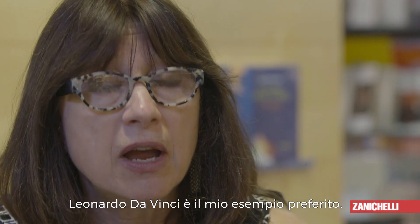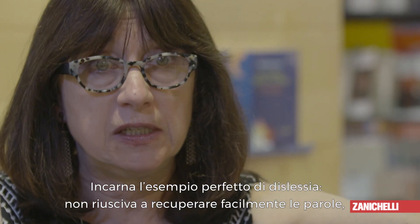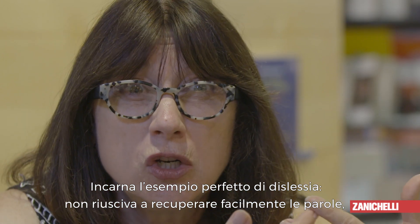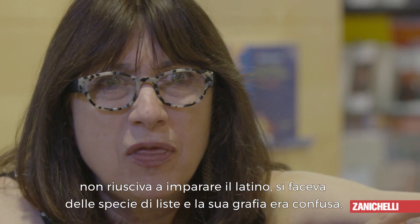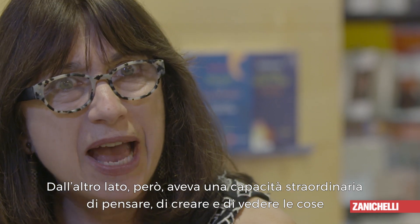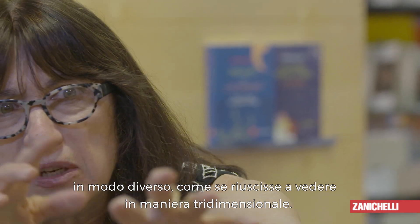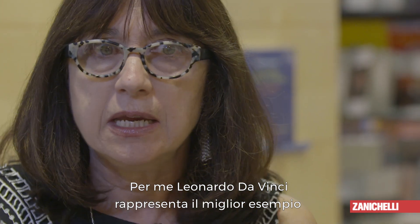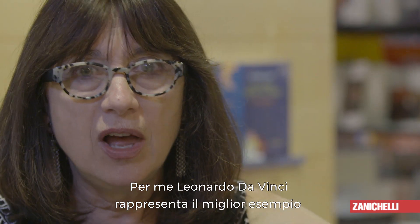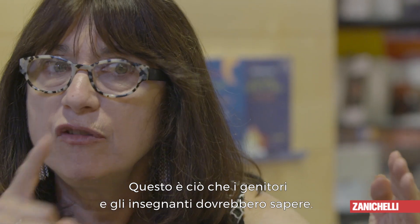Leonardo da Vinci is my favorite example. If he were living now, no question — he's dyslexic. He's the perfect dyslexic. He couldn't retrieve words easily, he couldn't learn Latin, he'd have these lists, his spelling was messed up. But on the other hand, this fabulous capacity to think and create and see things differently — his visual system, he could see things three-dimensionally. What he represents to me is the best example of the hardest aspects of dyslexia and the best. And that's what every parent and teacher should know.